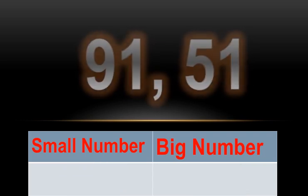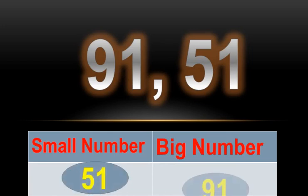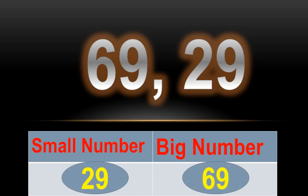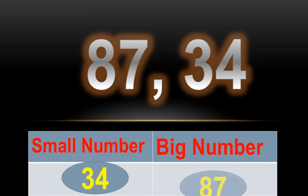Numbers are 91 and 51. 51 is the small number and 91 is the big number. Numbers are 69 and 29. 29 is the small number and 69 is the big number. Numbers are 87 and 34. 34 is the small number and 87 is the big number.